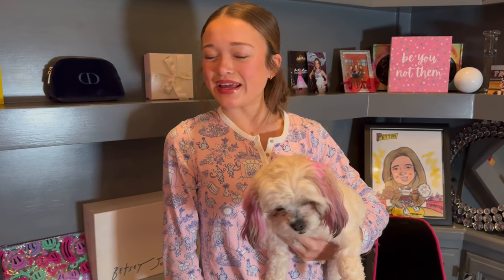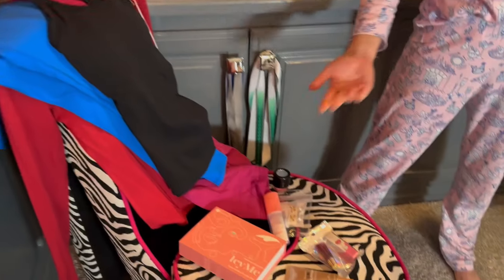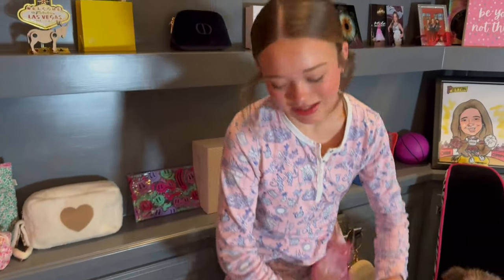Hey guys! Today I'm going to be doing an Amazon haul. We have some clothes, some makeup, jewelry, and skincare, so let's get started.